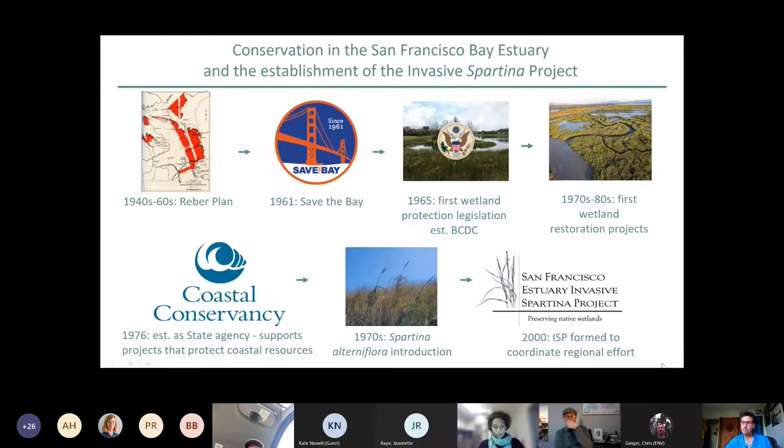Save the Bay also helped get the first wetland protection legislation passed in the bay, which established the BCDC and other entities.